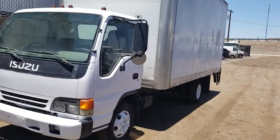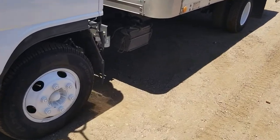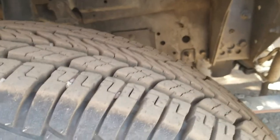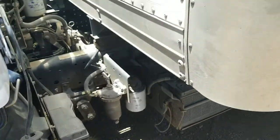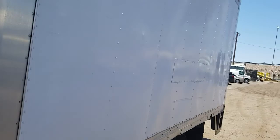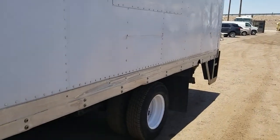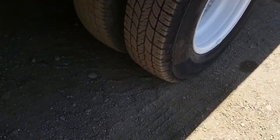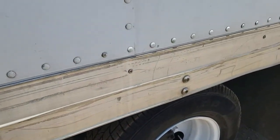I'll take a walk around and show you the truck. There's the tread on your steers — good tread there. Look at the side of the box. We've got a decent tread on the drives.